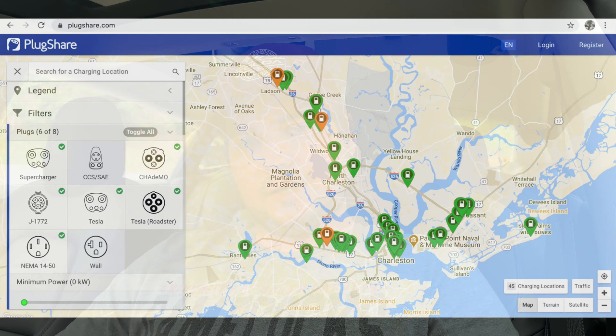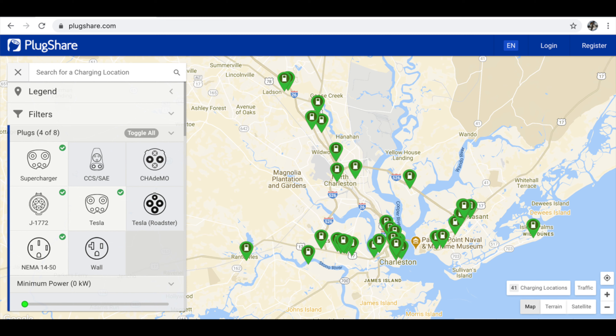You can easily make a plan pretty much anywhere you go. As you can see, Charleston has a lot of alternative chargers available. You can see here with all the chargers on PlugShare, and also with the chargers filtered for what I need for my Charleston day trip that we took last Saturday.